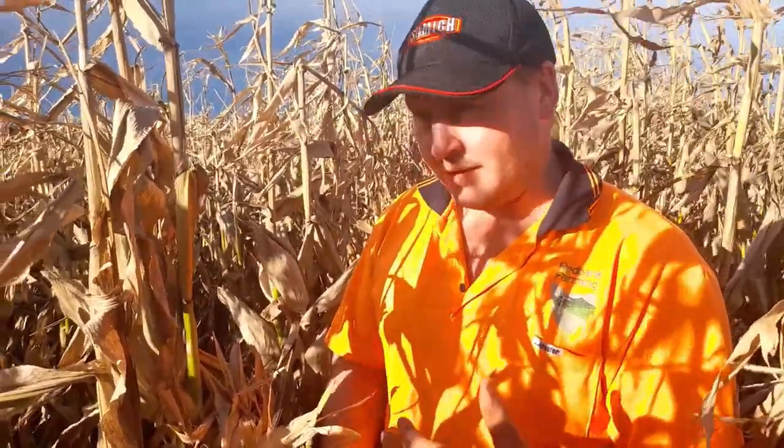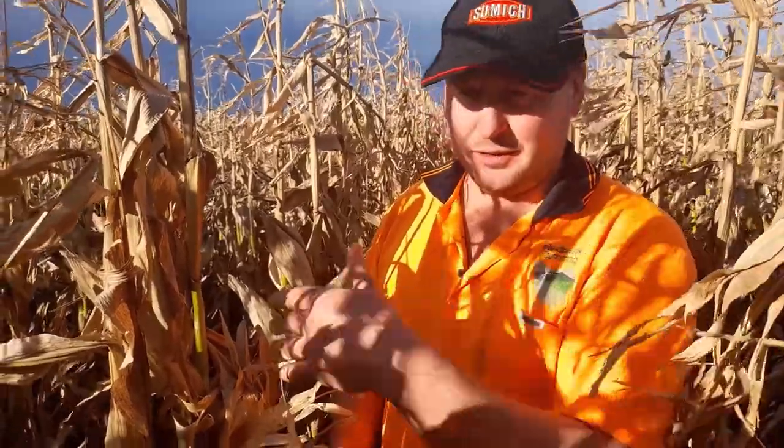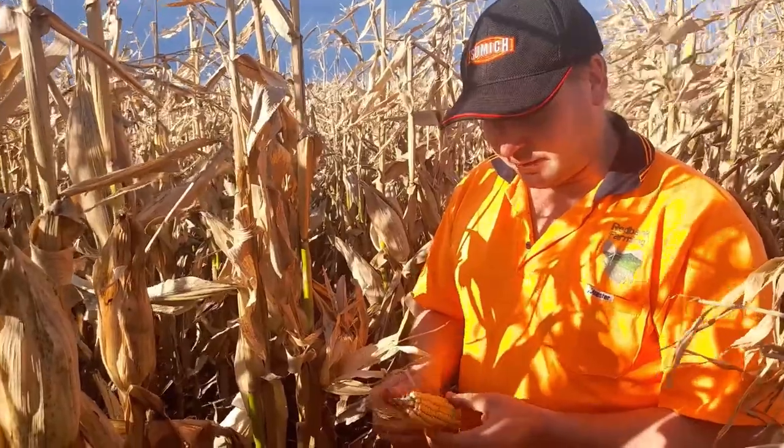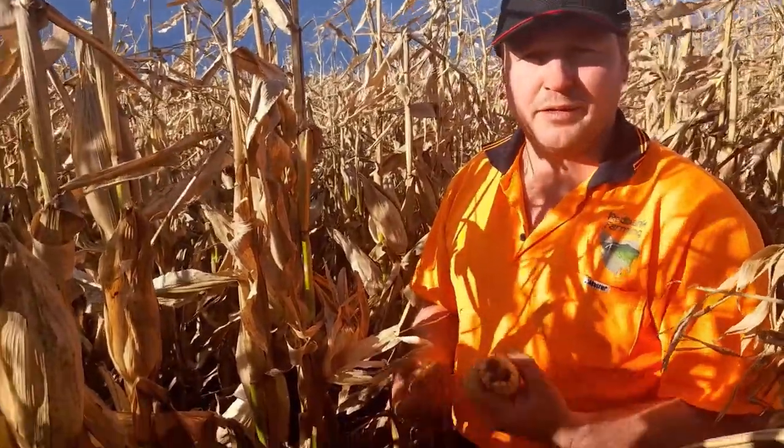So I'm thinking whether we have to go with insecticides or whether there's something else we can do to prevent the heliothis coming in at a certain stage. The other issue is actually trying to get over the crop to spray it — that can become quite an issue. So I guess it's all a learning thing and we're just playing with varieties.